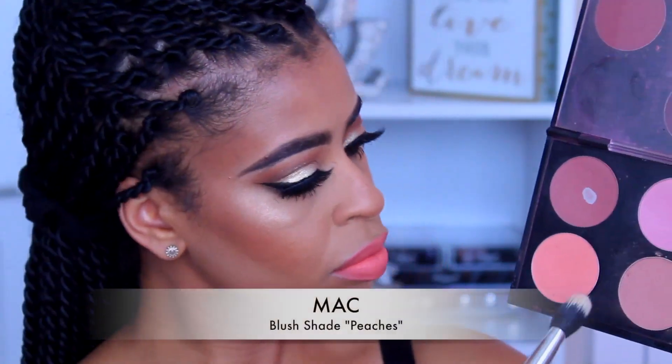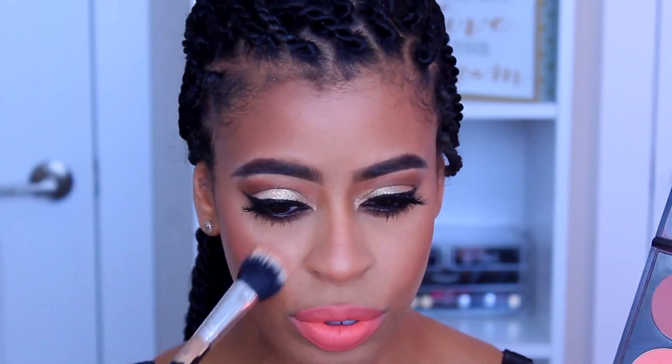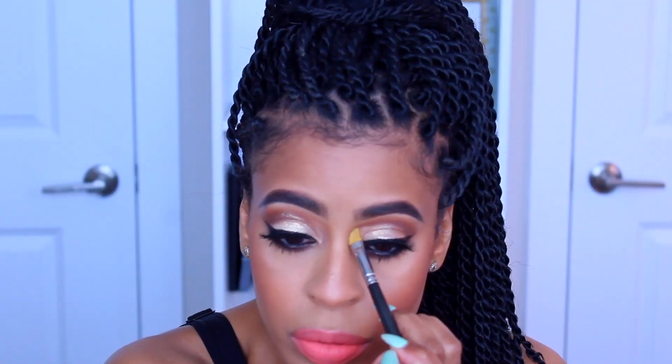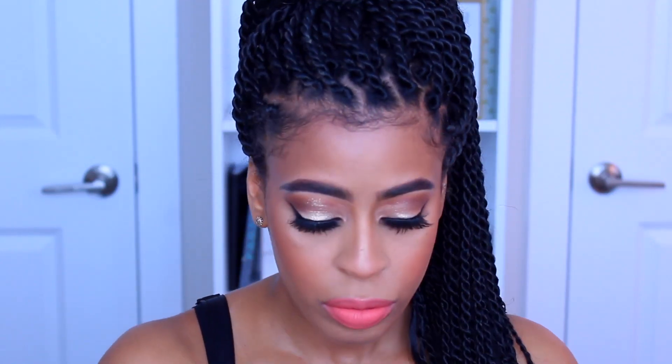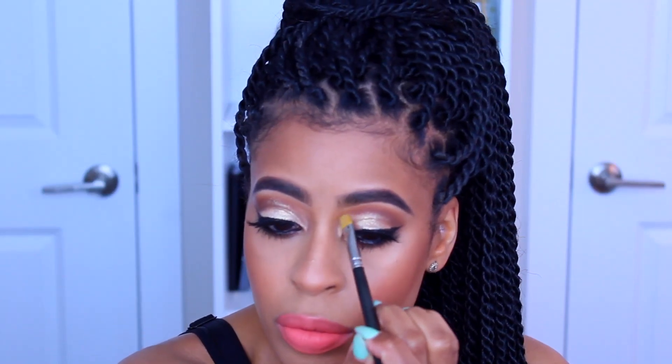I actually decided last minute that I wanted to add blush, so I'm going to take Matte Peaches and dust that on the apple of the cheek. Then I'm going to take a little bit more of the Pearlized Wisp by ColourPop and extend the inner corners to give a more open-eye look.